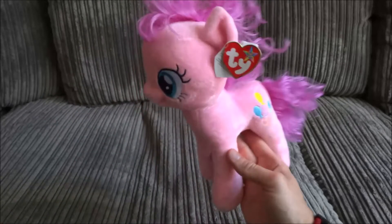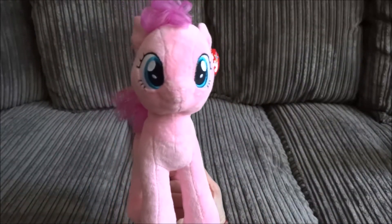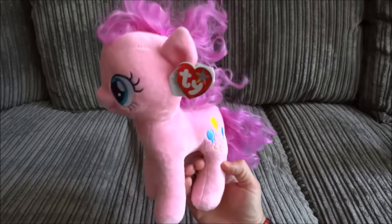She's so soft and cute, you could spend hours cuddling her. Just look at those beautiful big blue eyes.